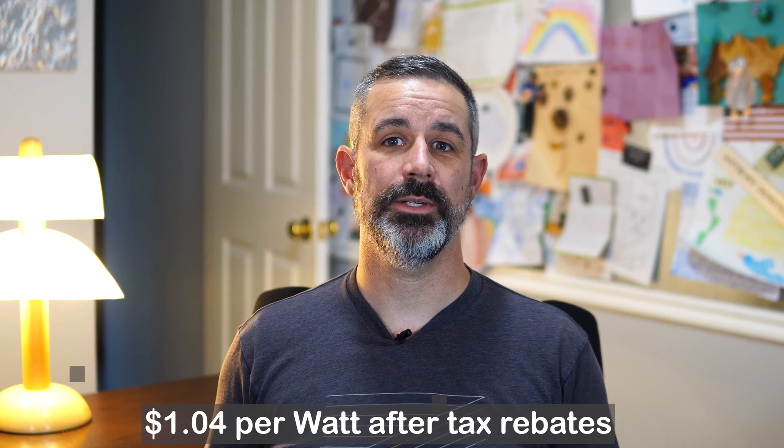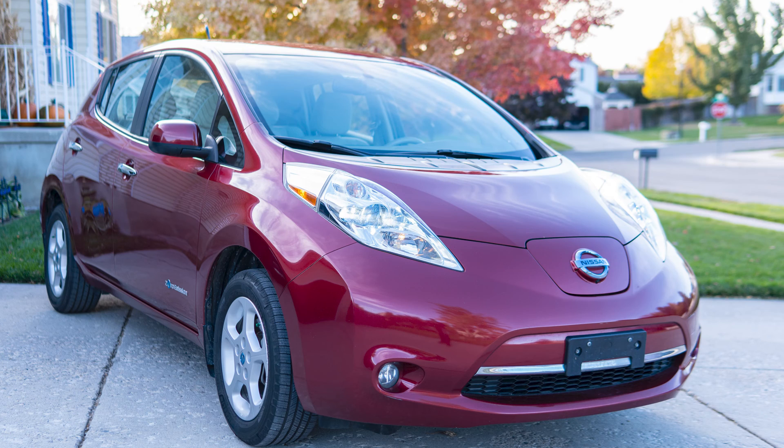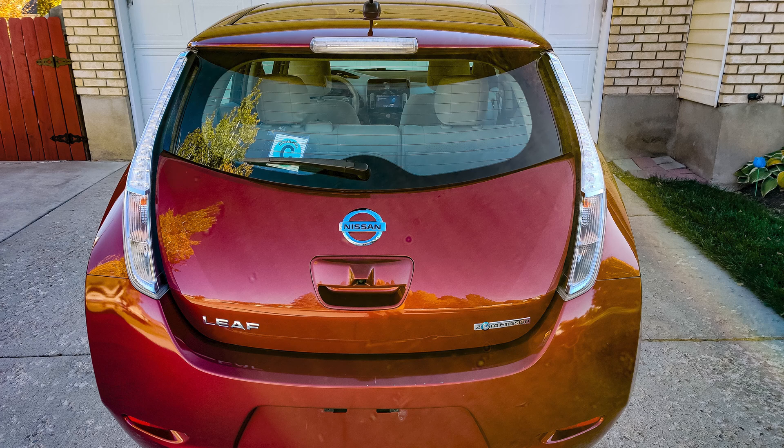That system worked great for two years, and I absolutely loved seeing our electric bill reduced to $10 a month for the net metering fees with no power charges because solar was powering all of our needs. That system went online in August, and by February the following year, I received the tax return money which included the rebate for the solar installation, and I immediately purchased a used Nissan Leaf from our local classifieds. I loved driving it to work knowing it didn't cost me anything, and it turns out there was free charging at work.